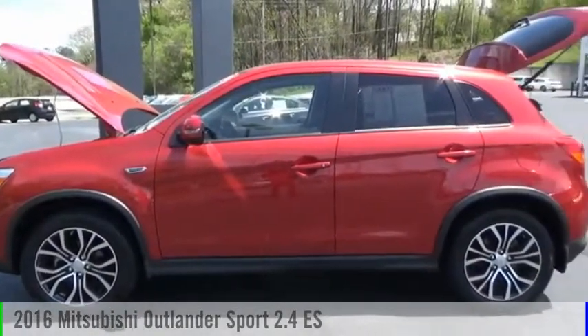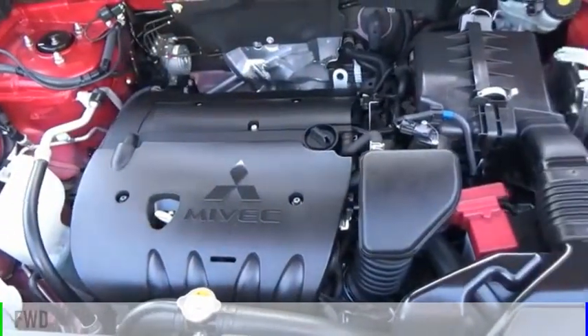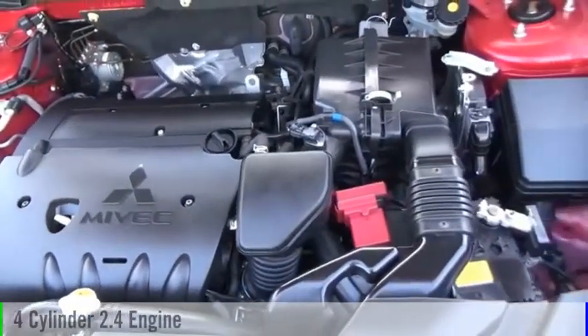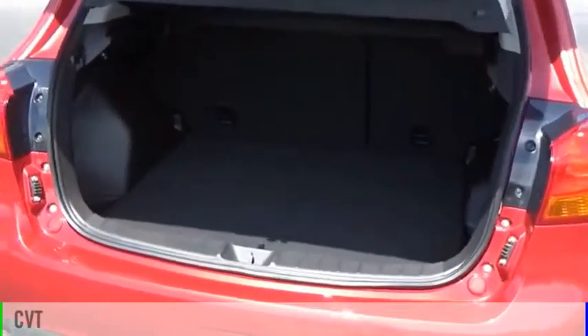Take a ride in the 2016 Outlander Sport. This vehicle is powered by a front-wheel drive, four-cylinder, 2.4-liter engine and comes with a continuously variable transmission.